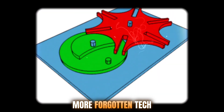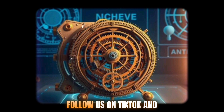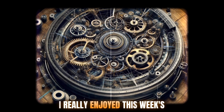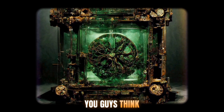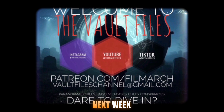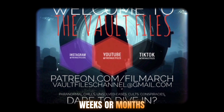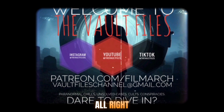If you want more forgotten tech, lost civilizations, or ancient mysteries, hit that subscribe button and follow us on TikTok and Instagram for daily breakdowns, and join the Patreon to unlock exclusive content and support the hunt for hidden knowledge. I really enjoyed this week's series doing the archaeological stuff. Let me know what you guys think — if you want me to do this again in the future, I'd be happy to. Next week we're going back into the paranormal and supernatural realms, so if there's anything you'd like to see in the coming weeks or months, please let me know. Have a good one.